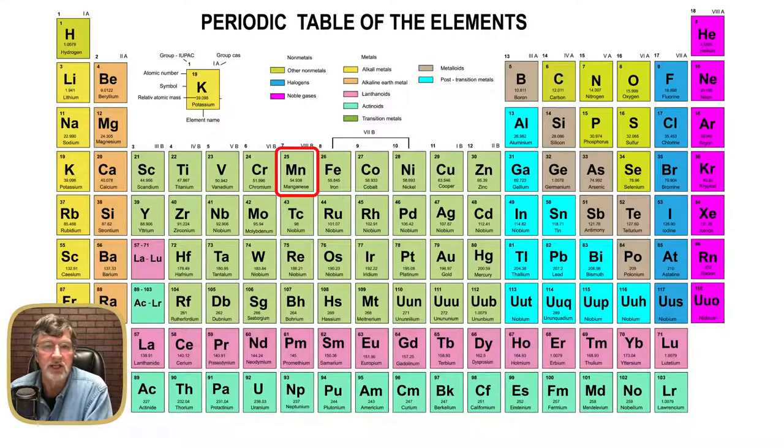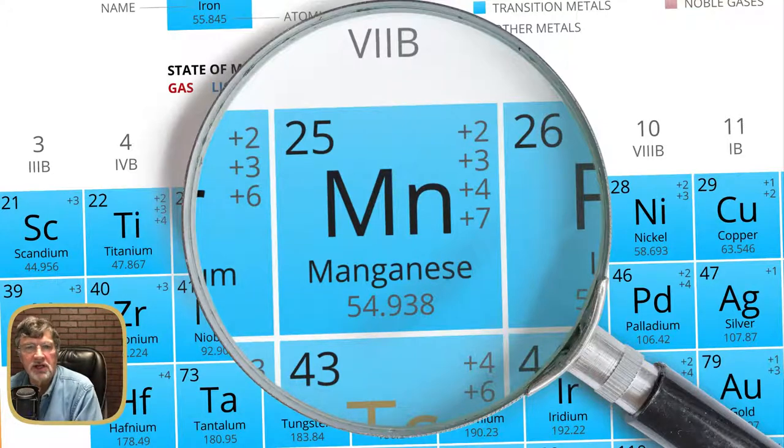Some of the things we say about manganese accumulation in wells will certainly apply to iron as well. Our focus will be on manganese today. Manganese is element number 25 on the periodic table, with an atomic weight of 54.938. The symbol is Mn — not Minnesota, manganese. It has valence states of +2, +3, +4, and +7. Of those, +2 and +4 are really the most common that we see, and that will be important as we go along.